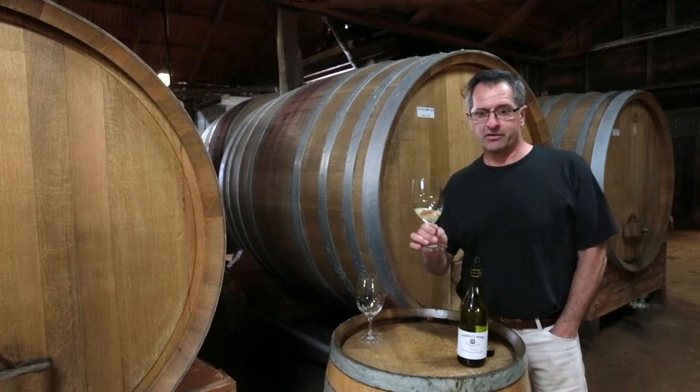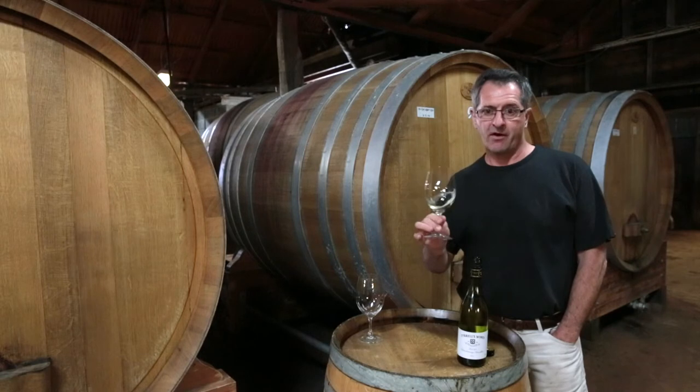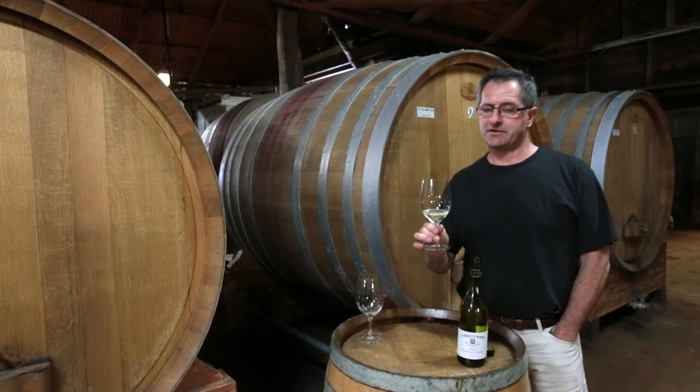You get the lovely full body of the Chardonnay with the flinty Semillon characters, giving it a very fine, delicate style, which makes for beautiful drinking as a young wine, but ages superbly.